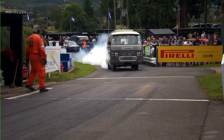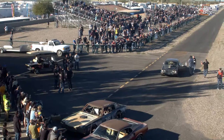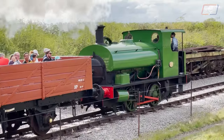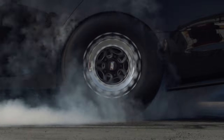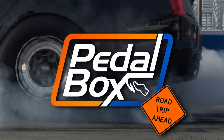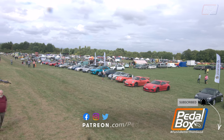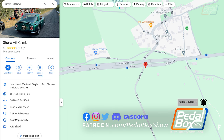We're back for part two of our trip to Shear Hill Climb 2022 here on Pedalbox Road Trip. Shear Hill Climb is held on Staple Lane just off the A246 in Surrey, a public road which is closed for the days running, with the adjacent fields and farms used for both the show and the car park.